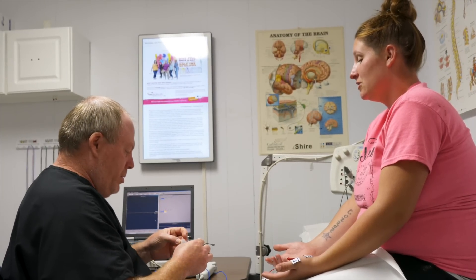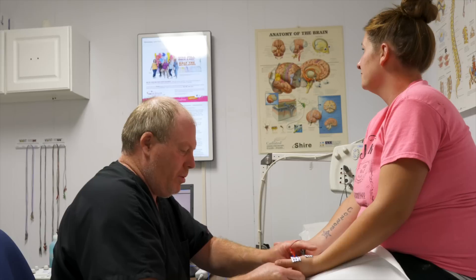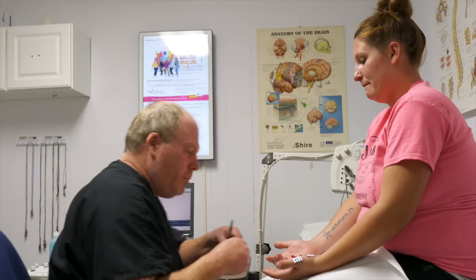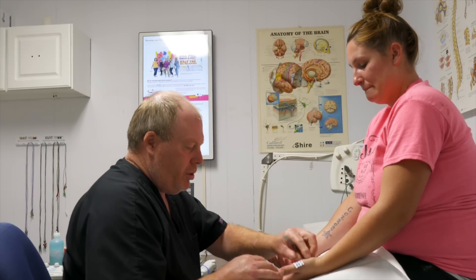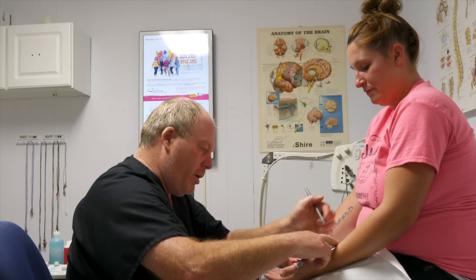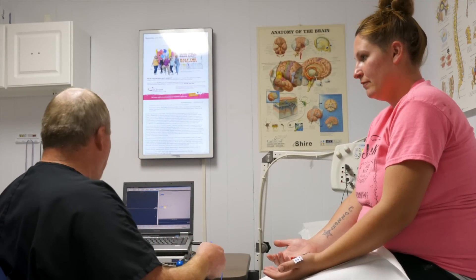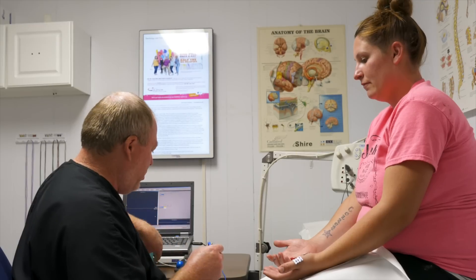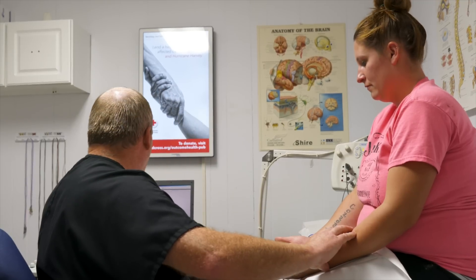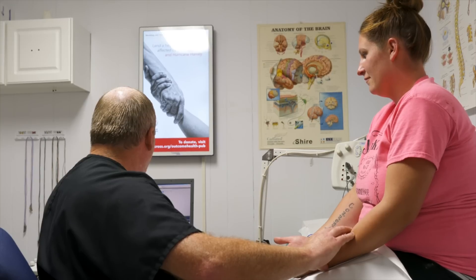I touched somebody's hair and got shocked. Yeah, it's a little stronger than that. So what I'm doing is basically testing about three different nerves on this hand here. There's two aspects to each nerve — the motor aspect and the sensory aspect. I'm starting with the motor aspects of the nerve. And that's what it feels like.